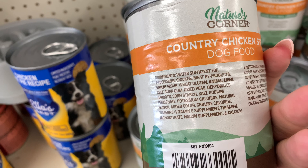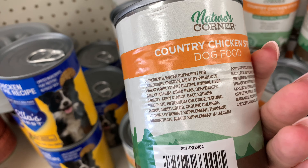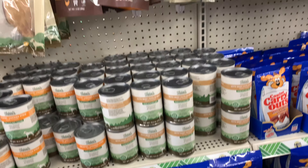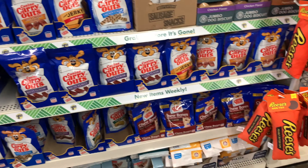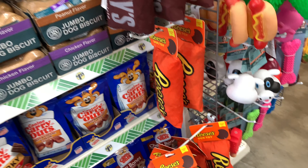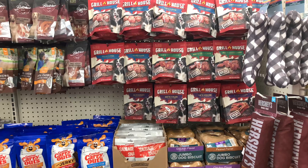I always look at the ingredients — it has chicken meat byproducts, wheat flour, and wheat gluten. Leave that right there — that is not good for your dog. Try to get them products that are as natural as possible. They also have treats, and look at these dog toys: Hershey's and Reese's themed — that is too cute for $1.25.